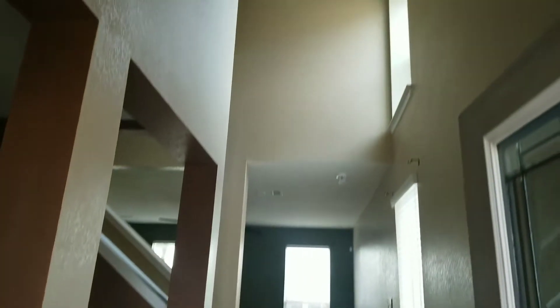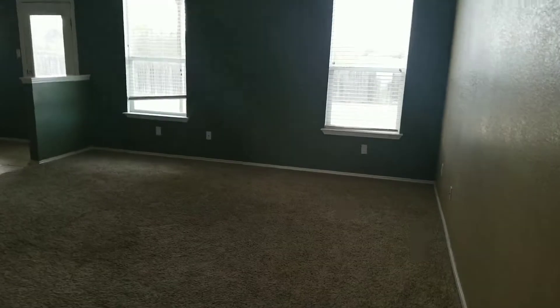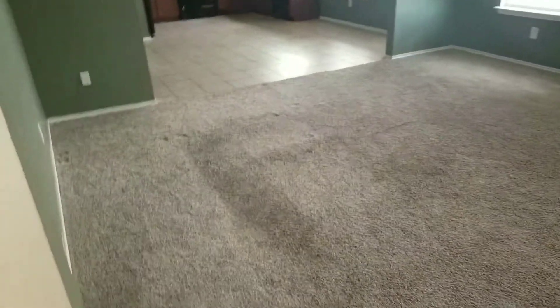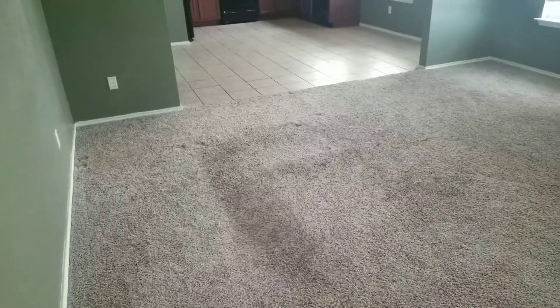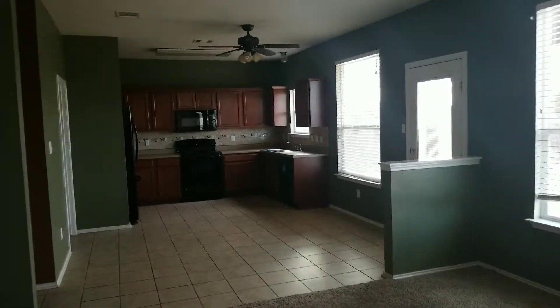This is the entrance. You have a nice 20-foot ceiling along with a formal dining room. You have a lot of windows, that's really good. The bad thing is that the carpet is not in the best shape. You can tell where the sofas used to go.